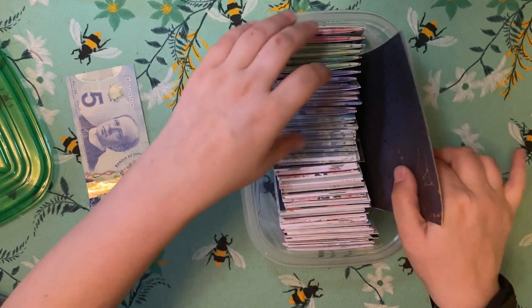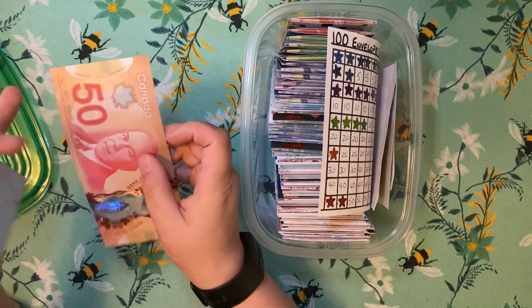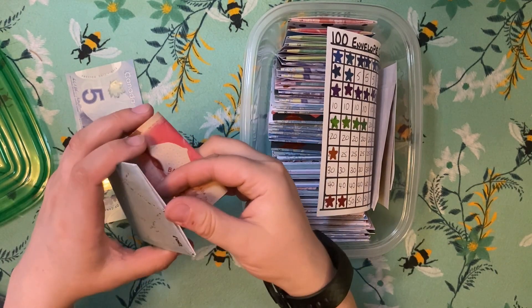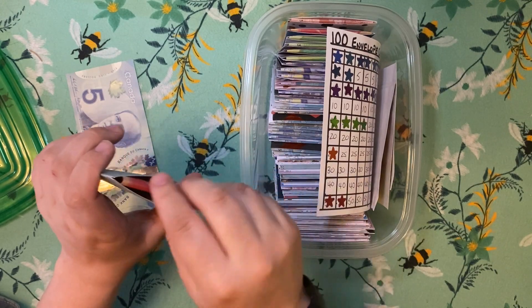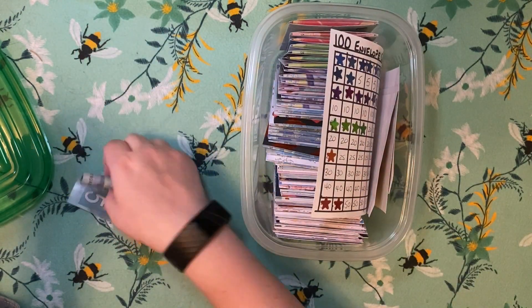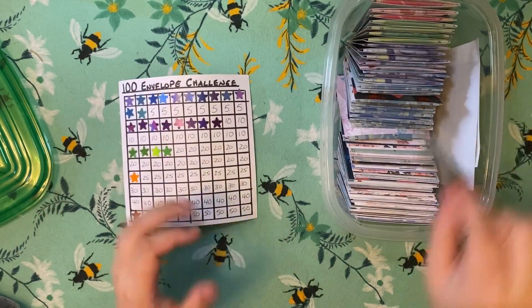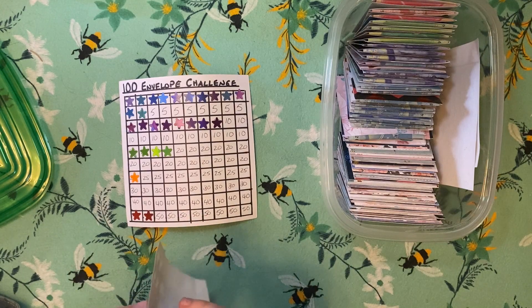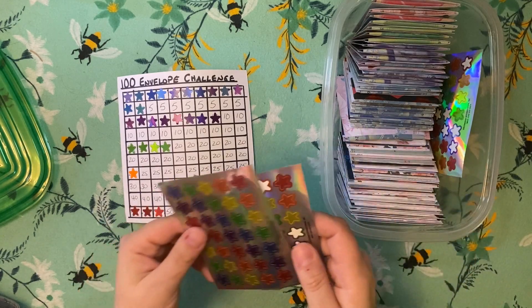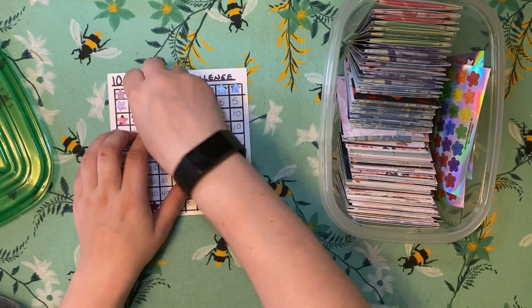So I'm going to put a $50 bill in — envelope number 100. Oh, this bill's never been folded! I'll put that in the envelope. Then with my $5 bill, I'll just throw it in a $5 envelope. Then I'm going to take a red sticker for the $50 and a blue sticker for the $5 bill one.